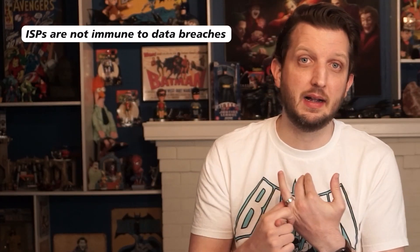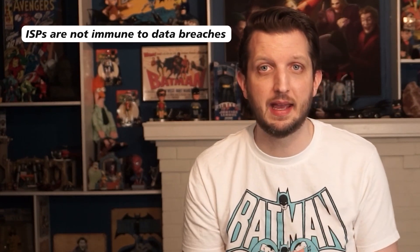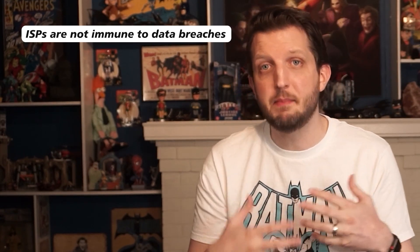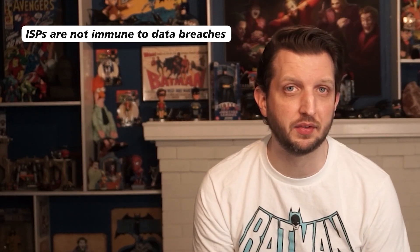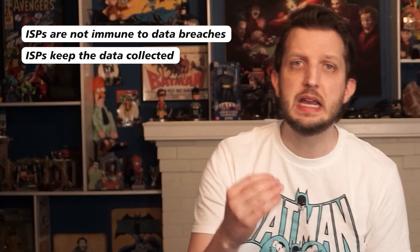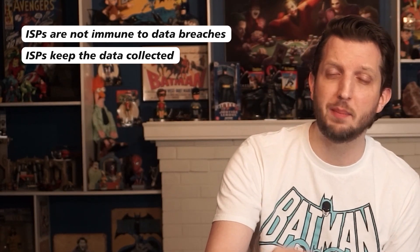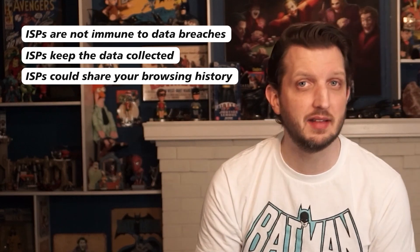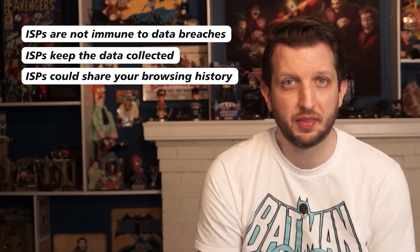As for reasons why you should care, data breaches happen all the time and ISPs aren't immune to those. And it matters more to some people than others. The second thing your ISP is allowed to do is keep the data they collect on you for up to two years. And third, they can even share the content of your browsing history with the government. So in some situations, people really have to consider what they've been viewing online and whether they want anyone else to know about it.